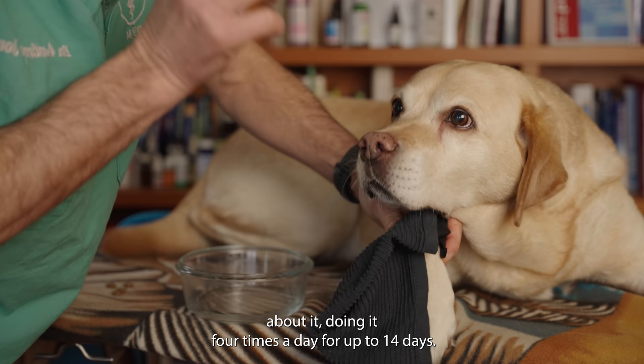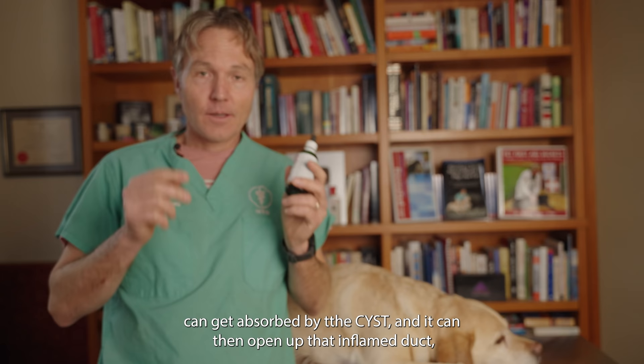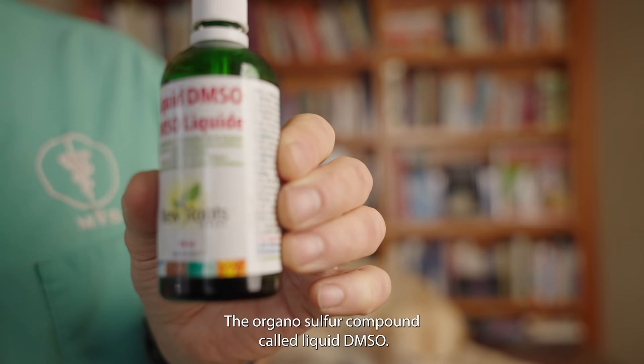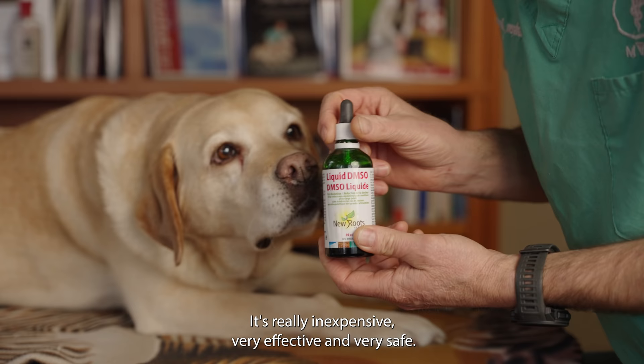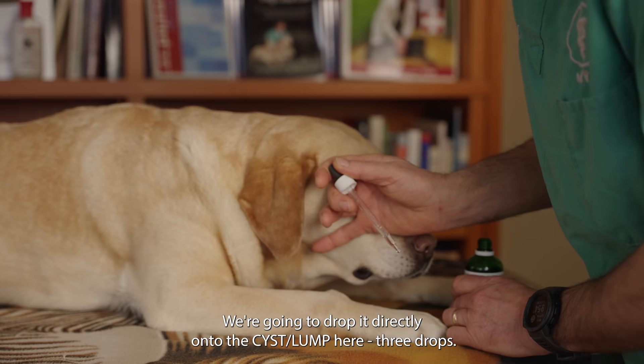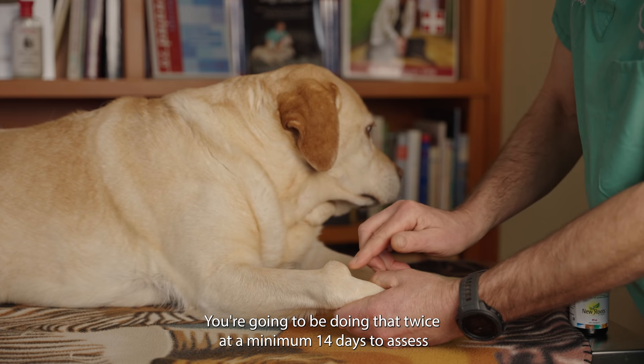Do that four times a day for up to 14 days — this is really important. Number two is a topical anti-inflammatory that rapidly penetrates through the skin and can get absorbed by the cyst, opening up that inflamed duct and allowing the inside contents to drain. That's the organo-sulfur compound liquid DMSO — it's inexpensive, very effective, and very safe. Drop it directly onto the cyst — three drops — rub that all over the surface, and do that twice a day for a minimum of 14 days to assess whether it's helping.